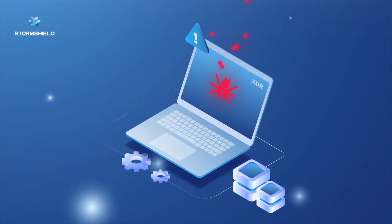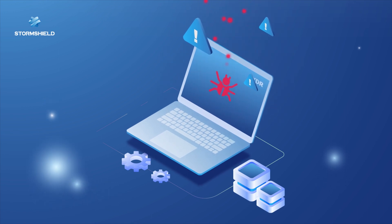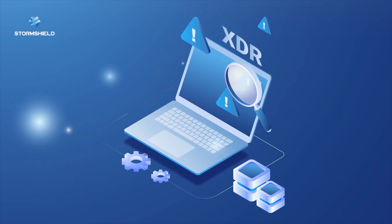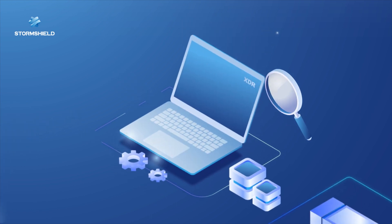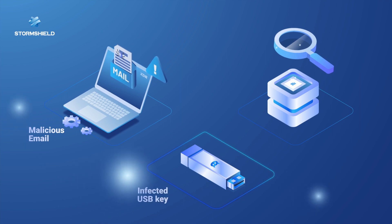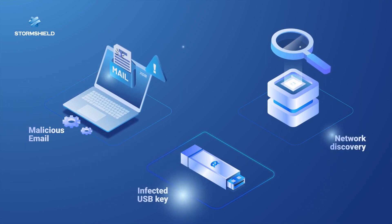Reports of seemingly trivial incidents can be the sign of a cyber attack. Our XDR solution comes into play, collecting and analyzing every incident: a malicious file sent by email, an infected USB key, a network discovery attempt.